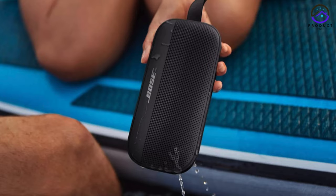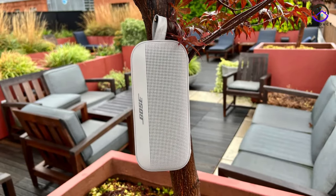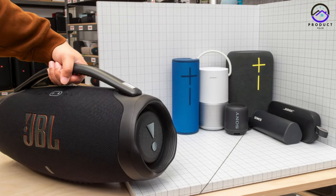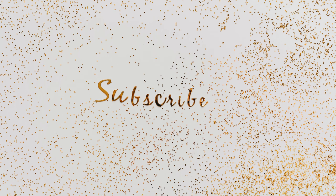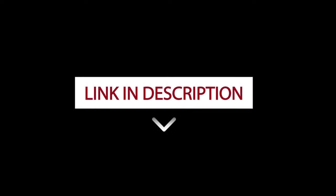Overall, the Bose SoundLink Flex is the perfect combination of style, performance, and portability. That wraps up our list of the top 5 best Bluetooth speakers in 2024. Don't forget to like, comment, and subscribe for more content, and check out the links in the description for more information on the products mentioned. Thanks for watching!